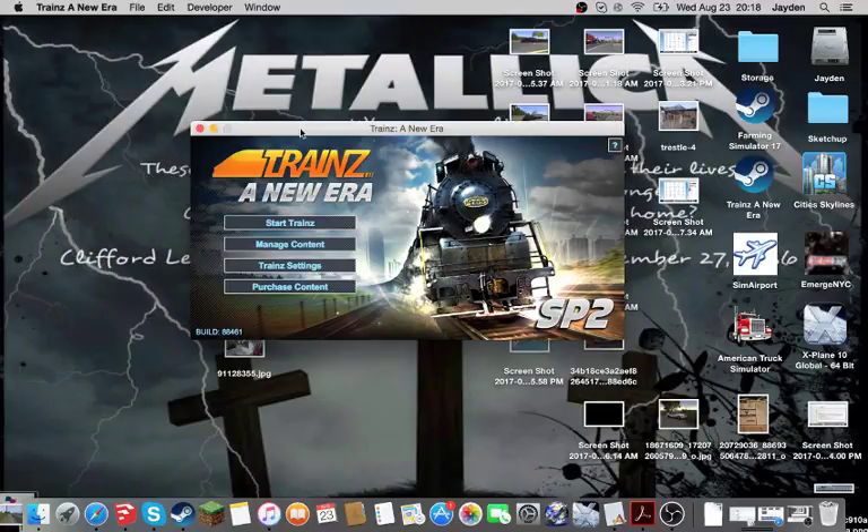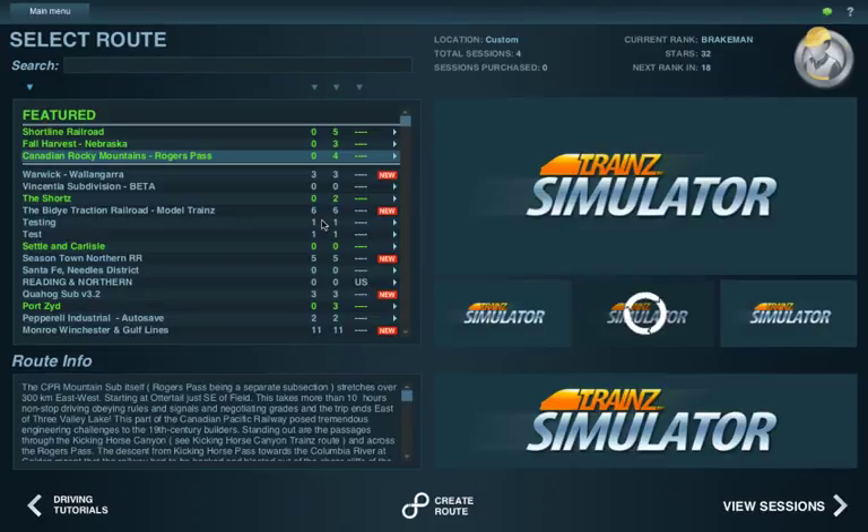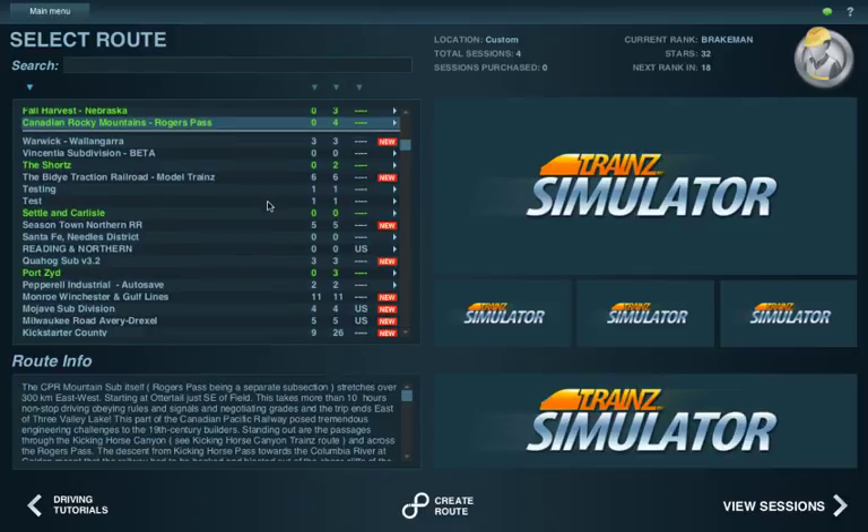Hello everyone, welcome back to my channel. BoeingFan727 here. Today we're going to be looking at a new project I just started — well, I've had it rolling for a little bit but never really got around to doing much with it. This was previously the Cahokia Winchester Terminal, and then I renamed it to better fit what I wanted to use it for.